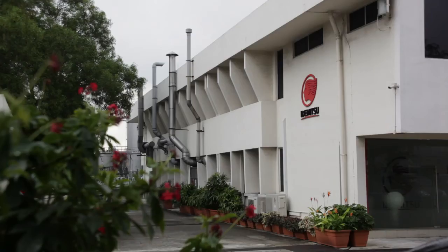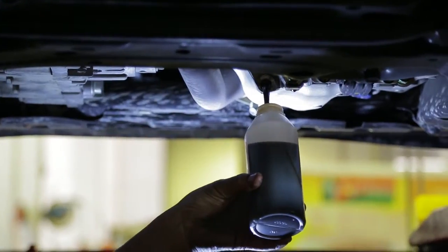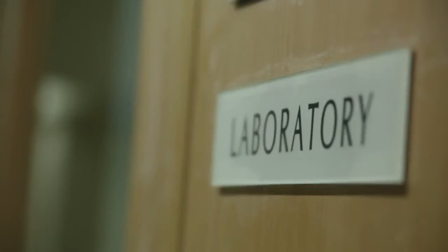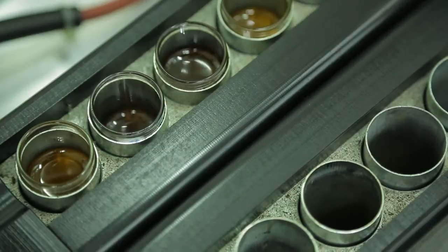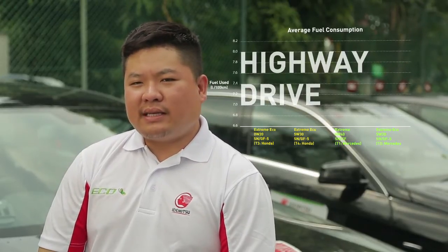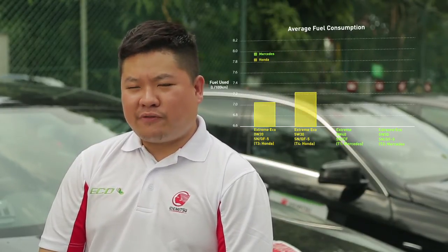We are back at the office. We have completed the lab test for the oil samples, and the results prove that they are usable on both continental and Japanese cars. Comparing the Idemitsu Extreme Eco 0W20 SN/GF5 and Idemitsu Extreme Eco 5W30 SN/GF5 with the 5W40, there is significant fuel saving.